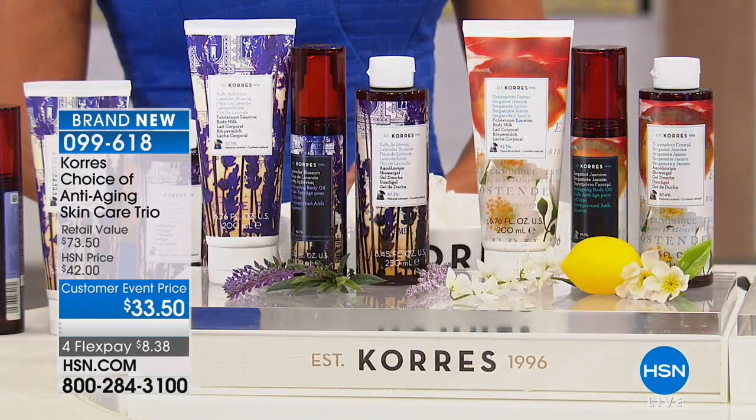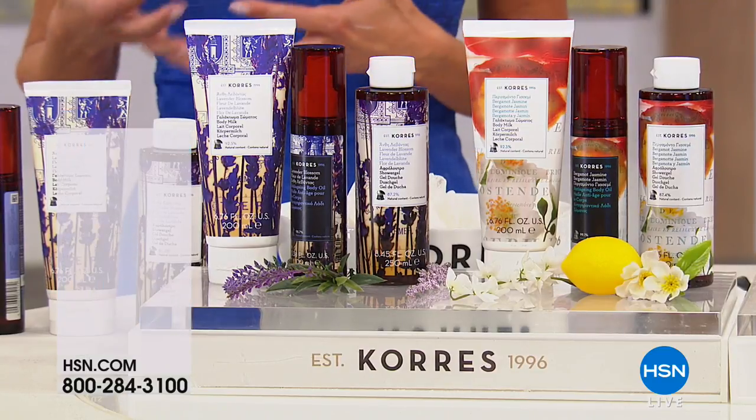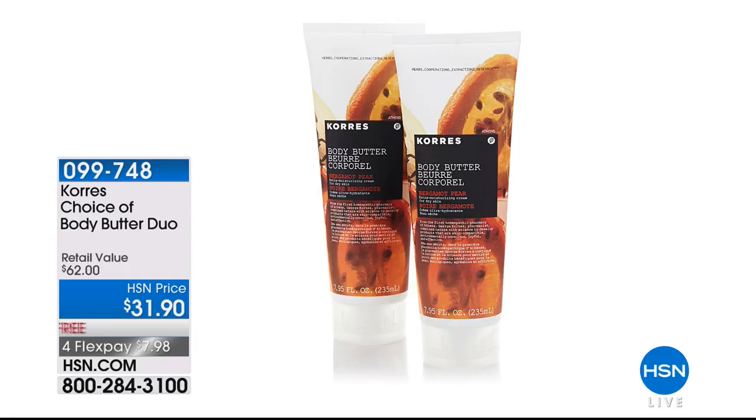It even starts with the shower gel. We have before and afters to show you just from taking a bath or a shower, how your skin looks better. Who doesn't want that? Bring it on.